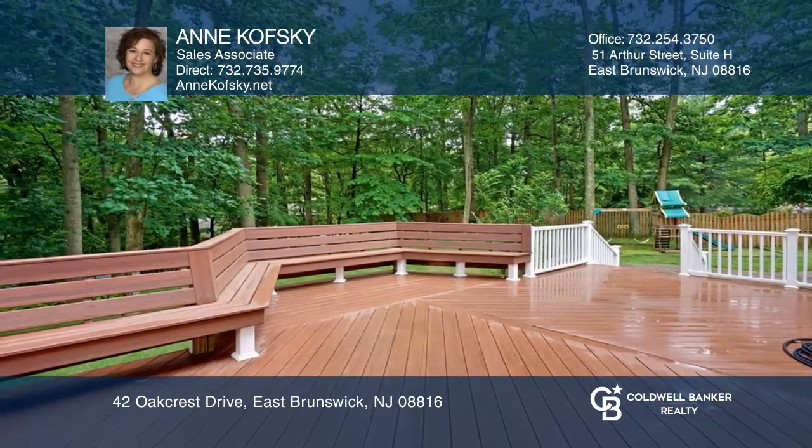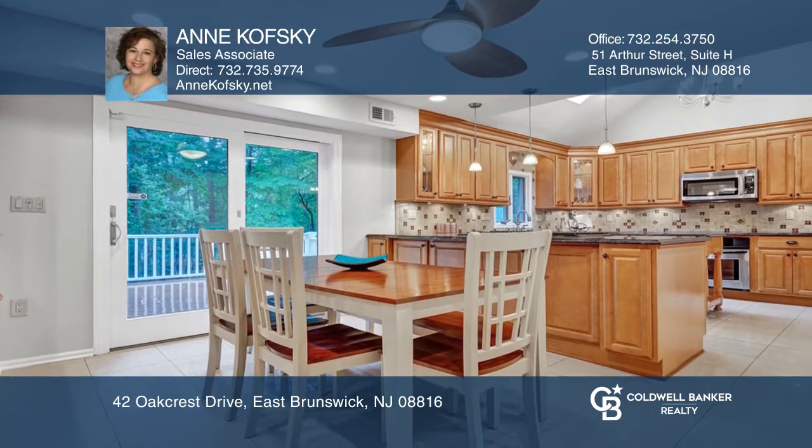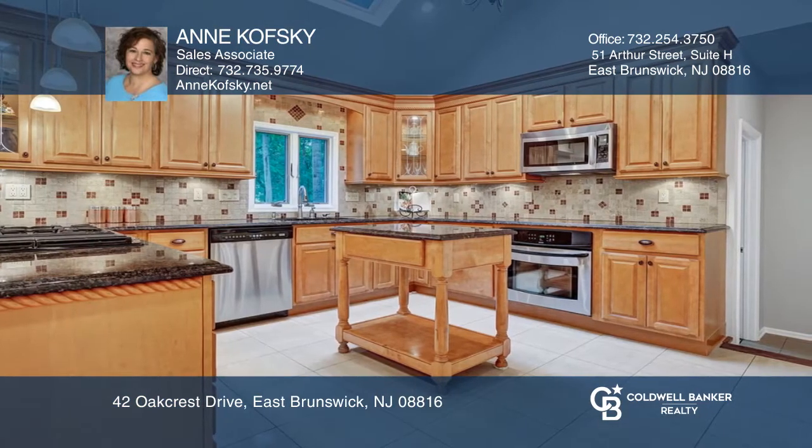The gourmet kitchen includes a center island, two breakfast bars, a breakfast room, a skylight, and a vaulted ceiling.